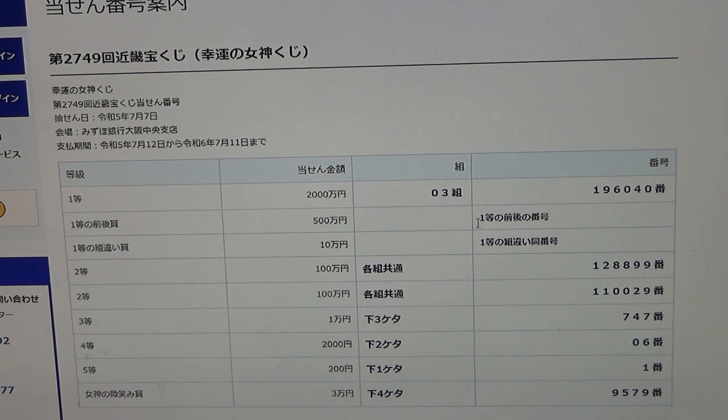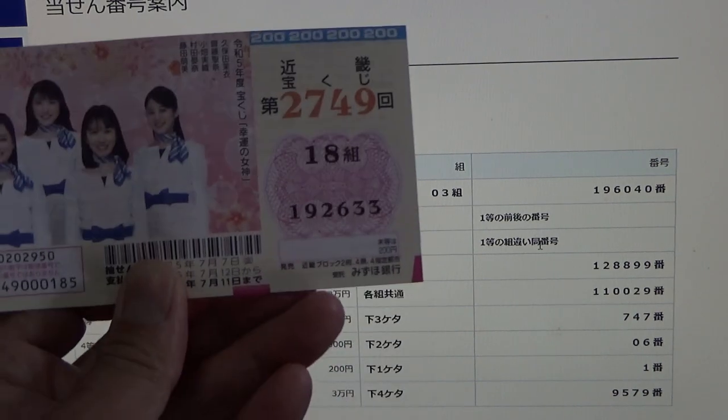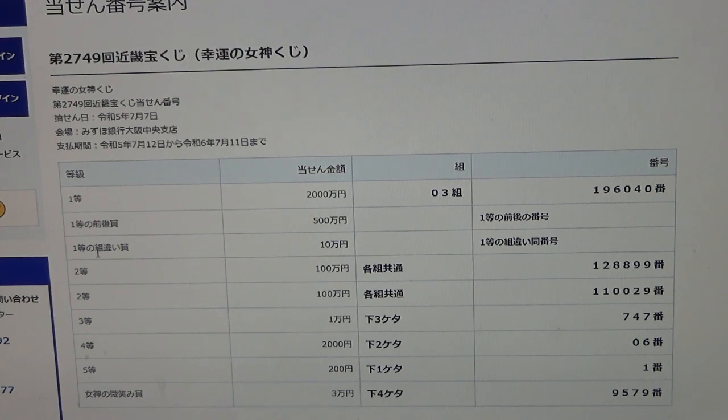To win the third first prize, Juman-en, you can have any grouping number, but you must have one of the first prize numbers from either position. No good for me. To win the first second prize, Hyakuman-en, you can have any grouping number.